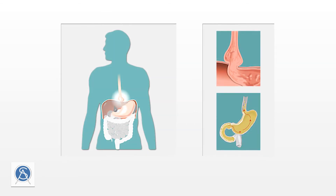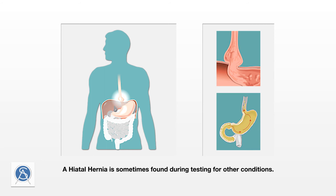A hiatal hernia is sometimes found incidentally during testing for other conditions. We look for and often correct a hiatal hernia during a primary weight loss surgical procedure. We do consider screening if GERD cannot be explained by any other reason. A Nissen fundoplication is indicated for paraesophageal hiatal hernias, where the stomach pushes through the hiatus and lodges next to the esophagus, increasing the risk of strangulation of stomach tissue. For sliding hernias, a suturing procedure is often sufficient to correct the hernia and reduce symptoms.